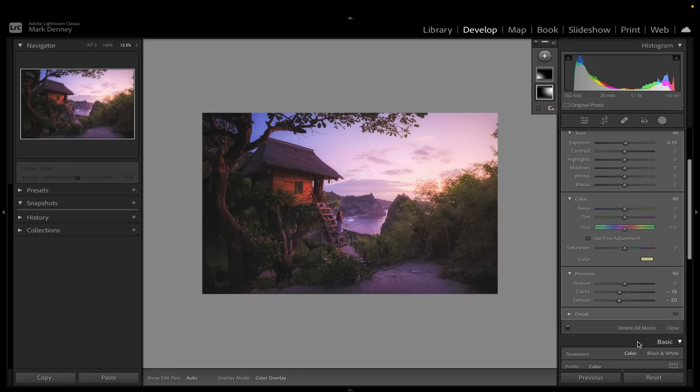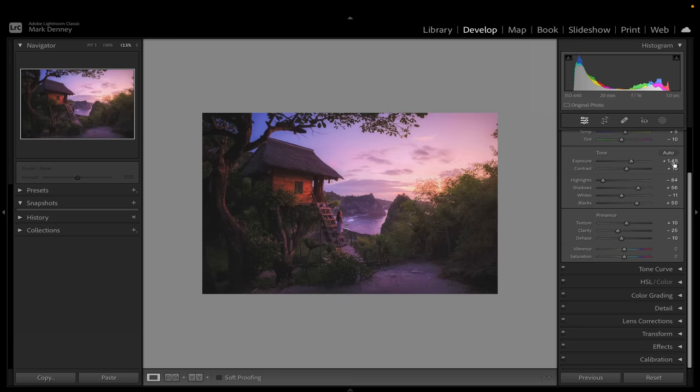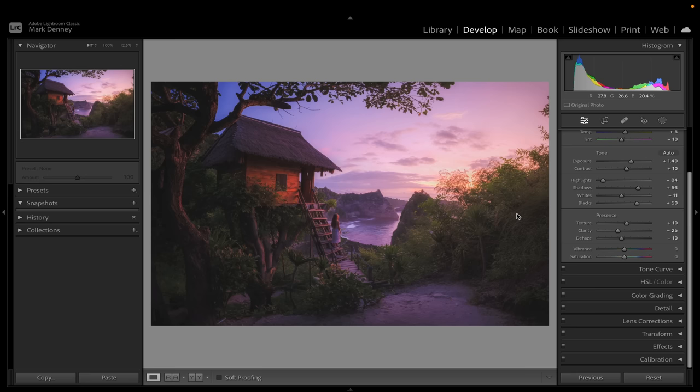Going back to the Basic section, I'm going to bring down the highlights quite a bit more and bring down the overall exposure just a little bit as well. That's really starting to come together. Let me hit Fit on screen and toggle the overall edit on and off — before and after. I think that looks really nice.